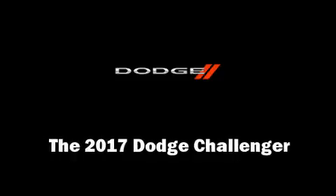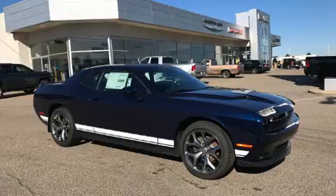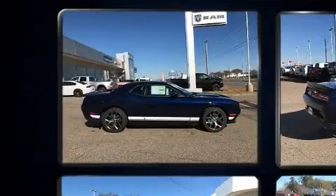Come test drive this 2017 Dodge Challenger. This two-door, five-passenger coupe offers the latest in technological innovation and style.